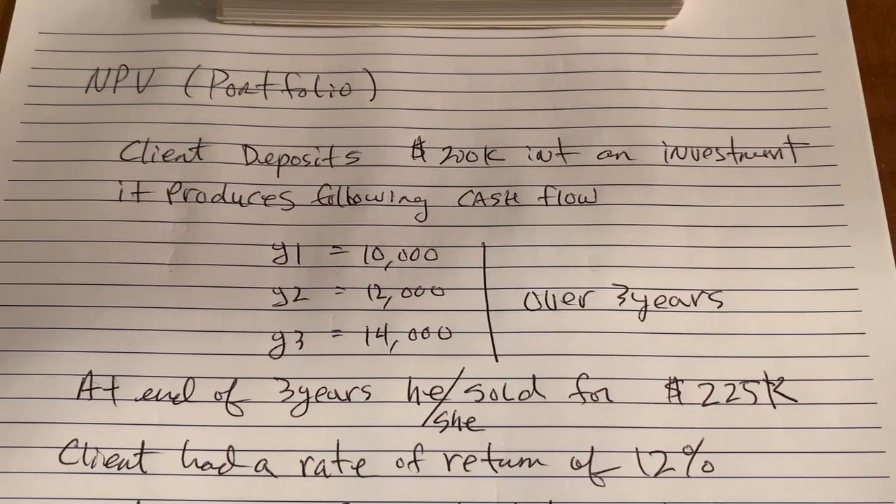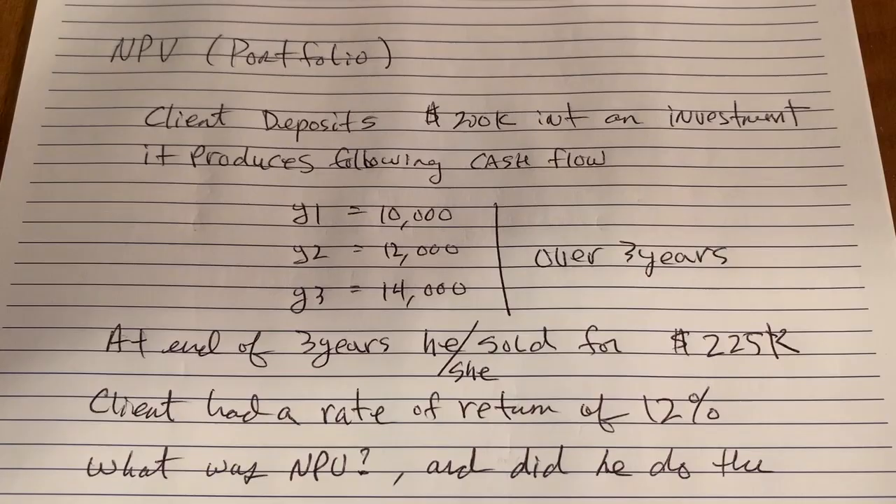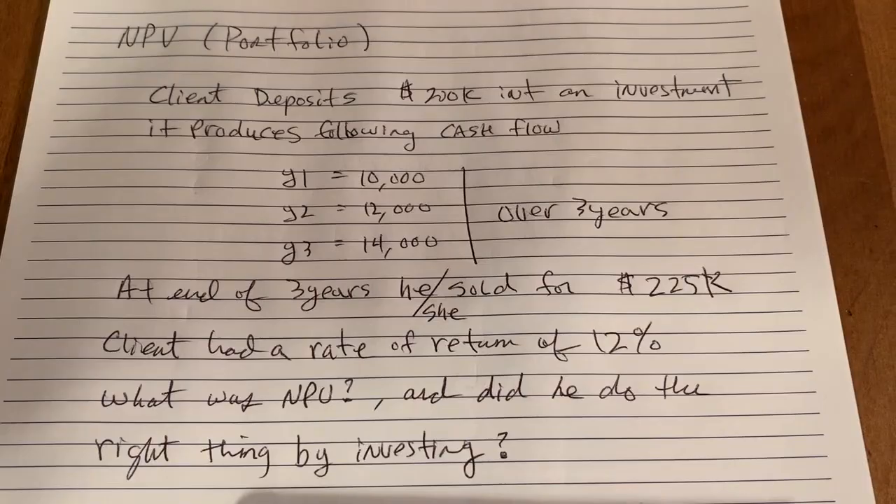So the question is: what was the net present value, and did he or she do the right thing by investing in this portfolio?